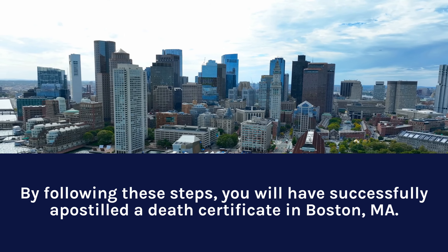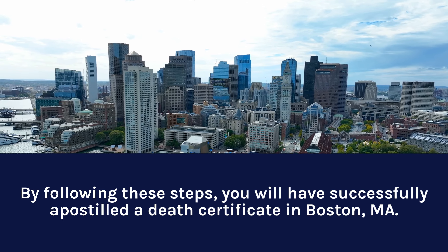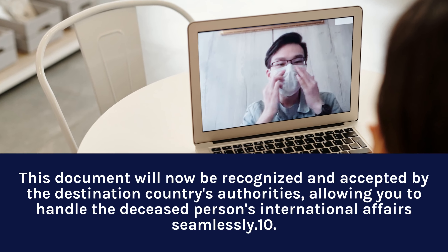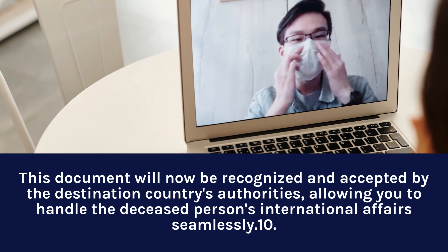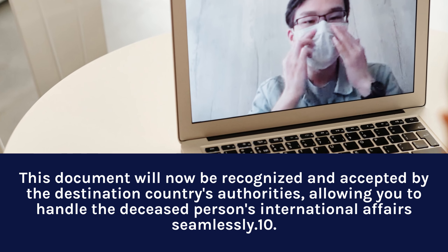By following these steps, you will have successfully Apostilled the Death Certificate in Boston, MA. This document will now be recognized and accepted by the destination country's authorities, allowing you to handle the deceased person's international affairs seamlessly.